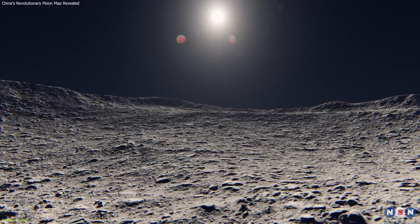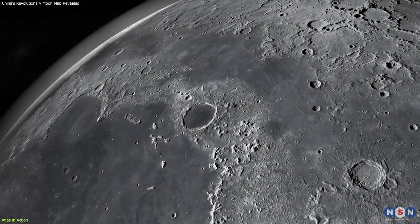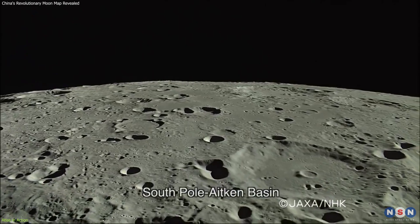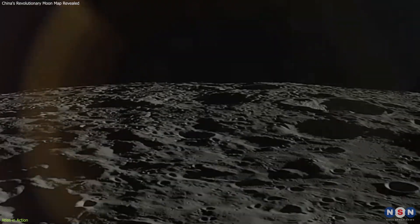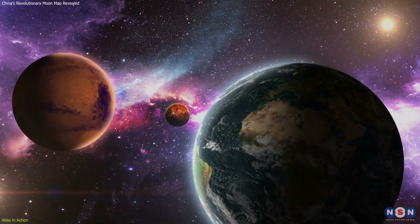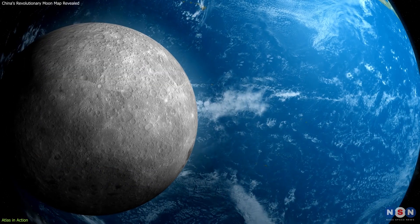For mission planning, the Atlas is invaluable in identifying optimal landing sites that balance scientific value with safety. Detailed topographical data helps mission planners avoid hazardous terrain while targeting regions likely to yield high scientific returns. The South Pole-Aitken Basin, highlighted in the Atlas for its unique geological characteristics, is one such region that has garnered interest for future missions, as it is believed to expose some of the Moon's oldest crustal materials. Furthermore, the Atlas enhances the teaching of planetary sciences, serving as a definitive educational tool in classrooms worldwide.